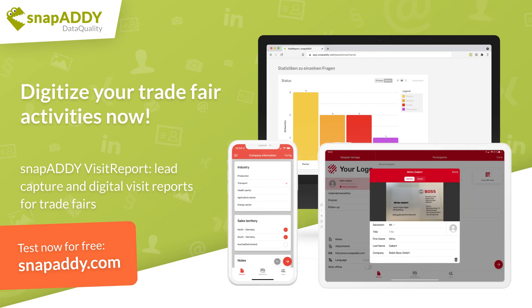Would you also like to benefit from the advantages of digital lead management at the next trade fair? Then convince yourself and test Snap Addy Visit Report now for free!